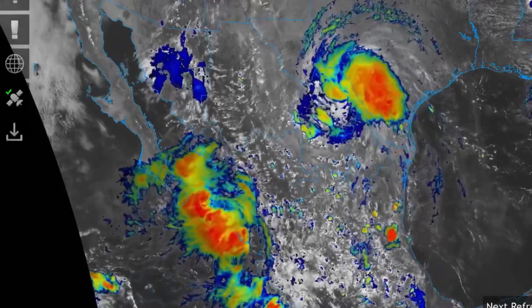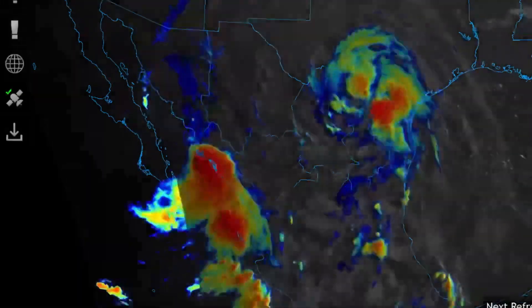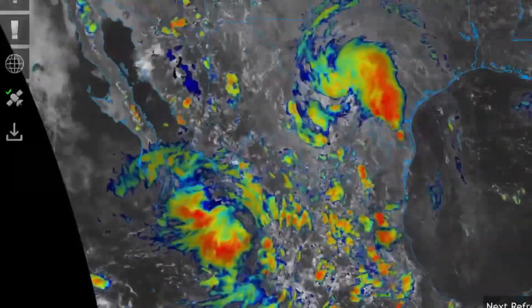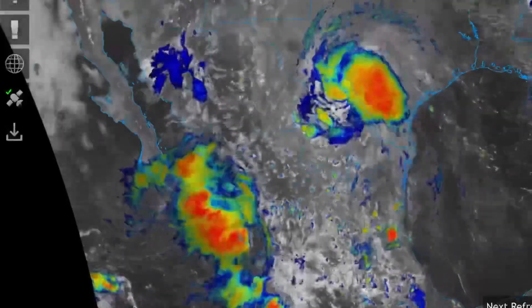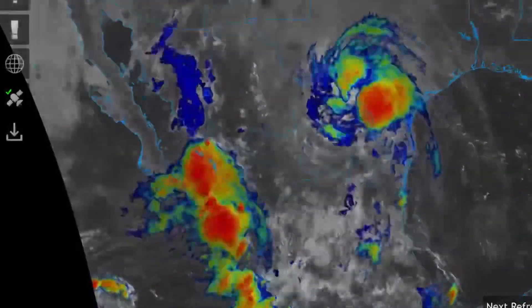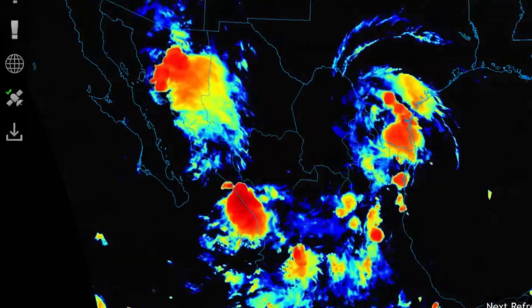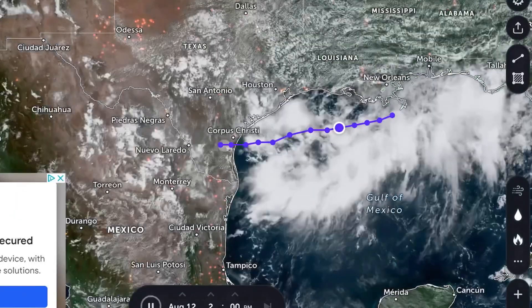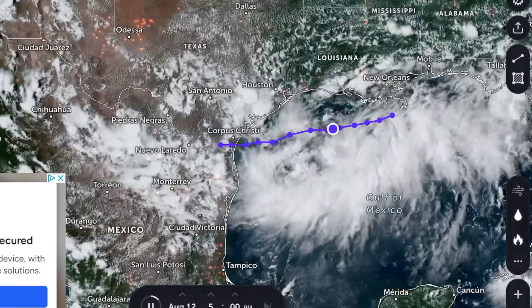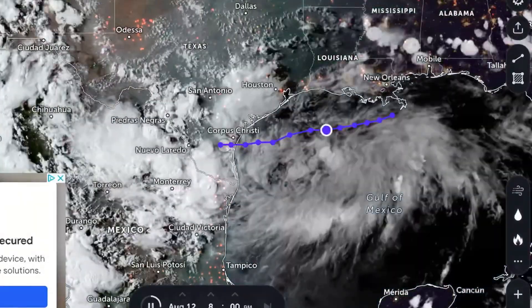Now let's have a look at this tropical system affecting Texas. That's right — a tropical system that should have been named a couple of days ago is now dropping tornado warnings as it grinds into the shoreline of South Texas and Mexico. Very stormy conditions across northern Mexico right now with this system. Let's have a quick look at the track from August 11th up until today.